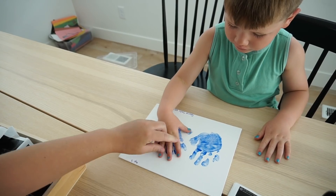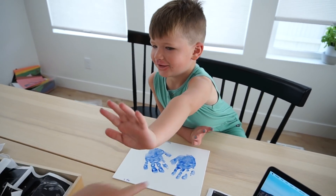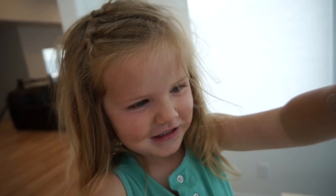Holy cow, look how much bigger your hand is now! Can I try my baby hat? Let us know what you guys think — does the baby look more like George or James? I think I'm team James. The cutie.